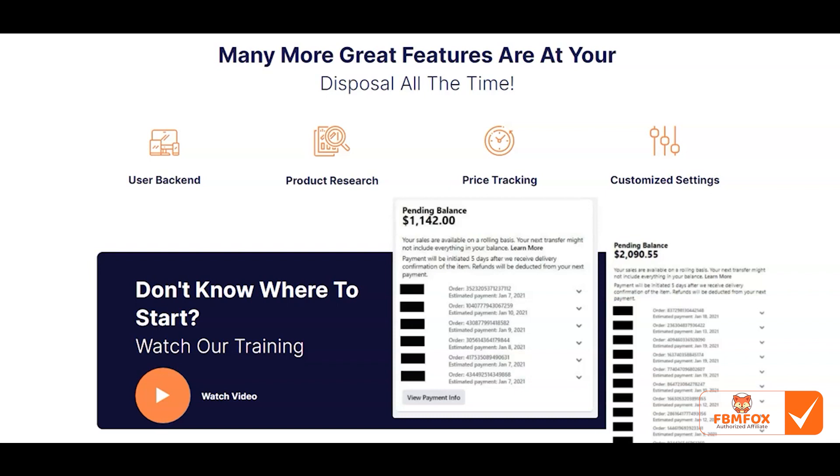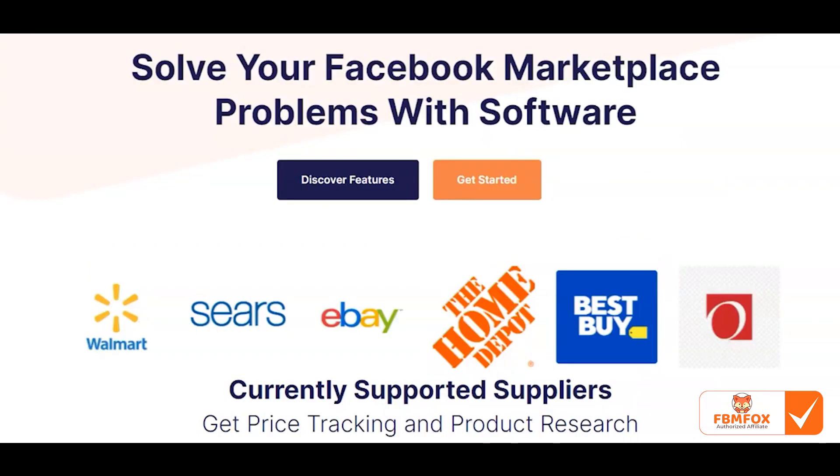We also have price tracking, which runs in the back end. You'll receive an email every single time an item goes in or out of stock or the price changes. You can then assign one of your virtual assistants or yourself to go change the price on Facebook. We also have customized settings — you can input a lot of your Facebook data into the user backend, and the Chrome extension will pick up those settings and input them into your Facebook listing automatically.